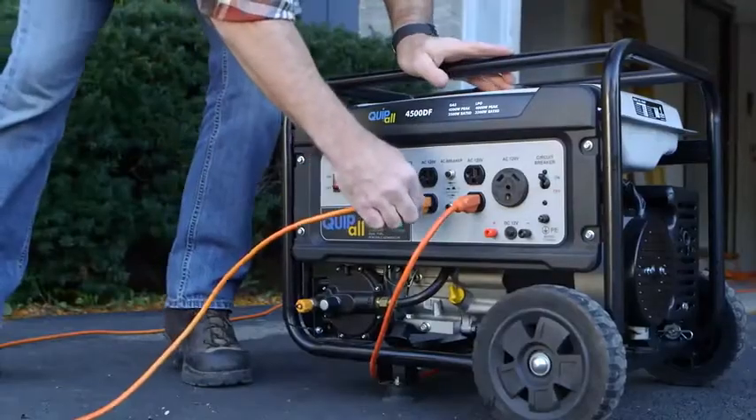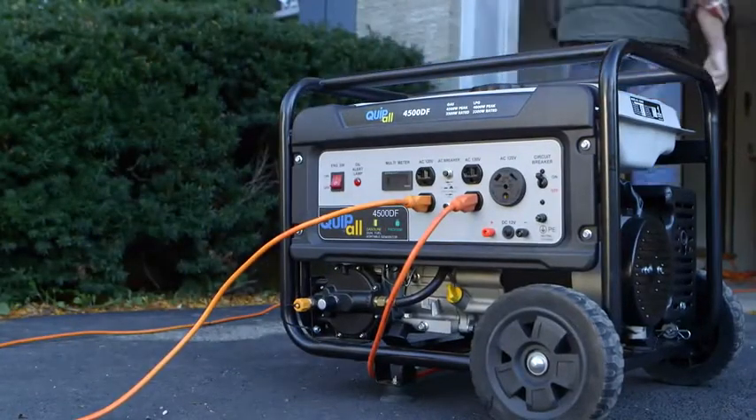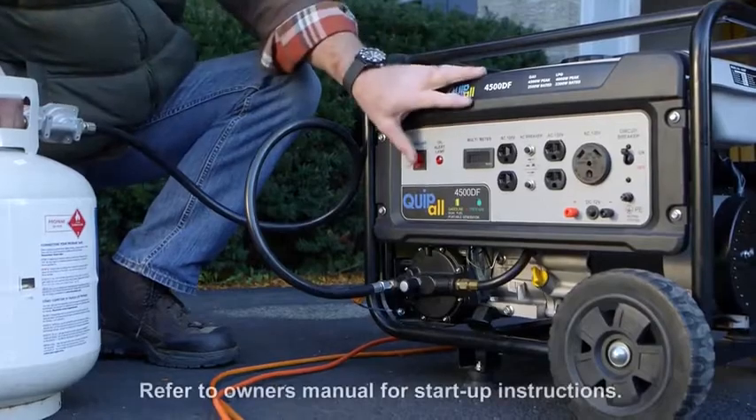Running on gas, the generator has a rated output of 3500 watts and a maximum power of 4500 watts. Using liquid propane, the rated output is 3300 watts with a maximum power of 4000 watts.